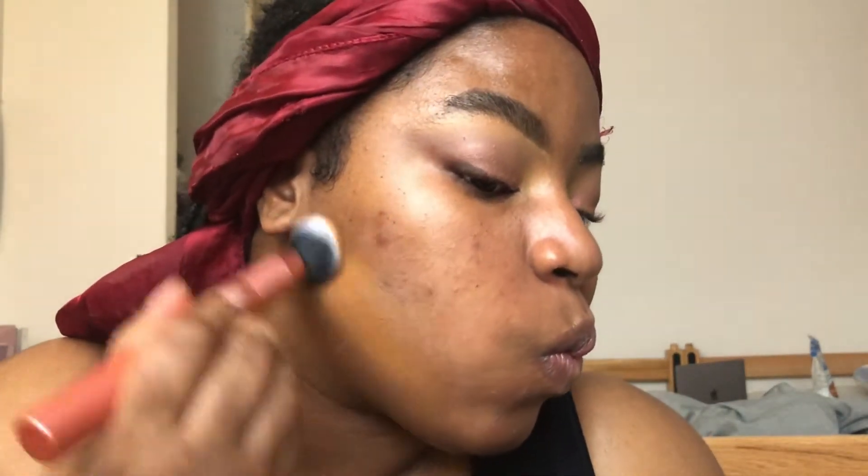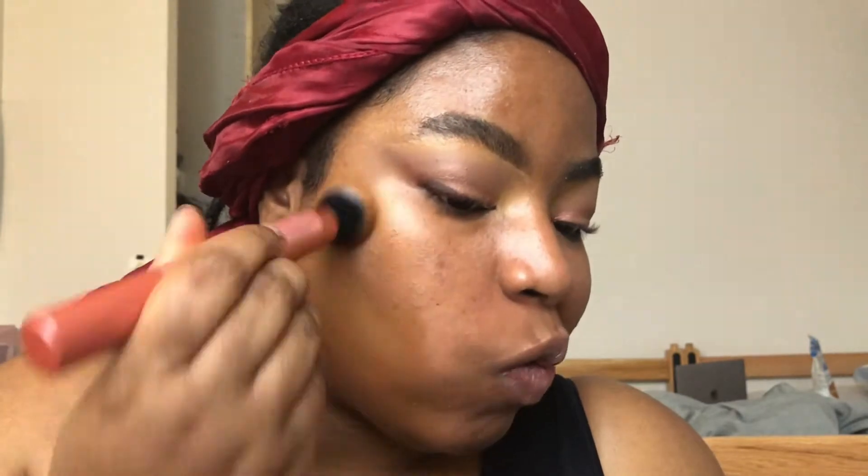I think I'm gonna use the Fenty Beauty — I haven't used that one in a while. I'm feeling like I want something hydrating. I'm still gonna use a sponge. I have a little bit on my hand — this is my first time using this brush, but I've heard nothing but good things. As you can see, the foundation is just peeling off.